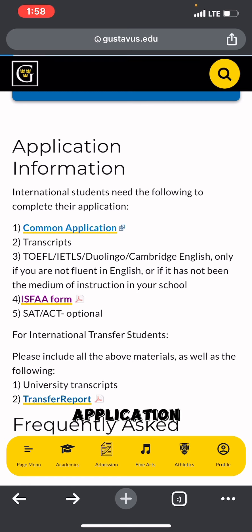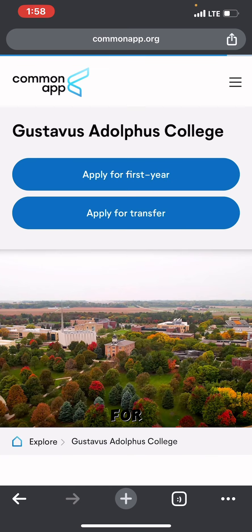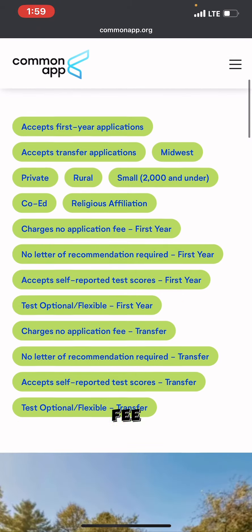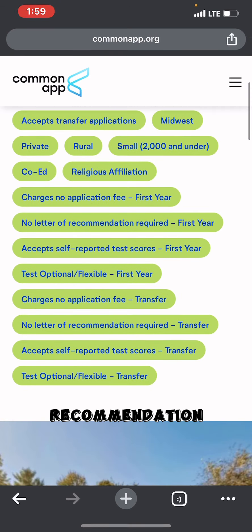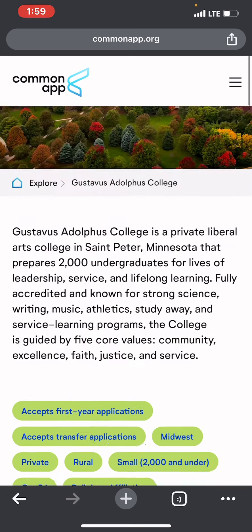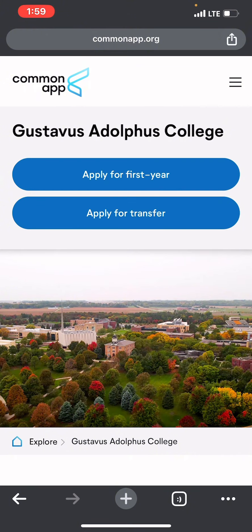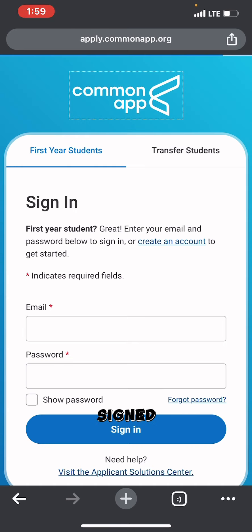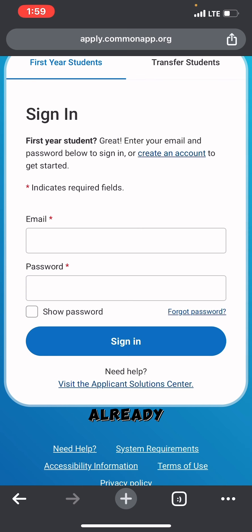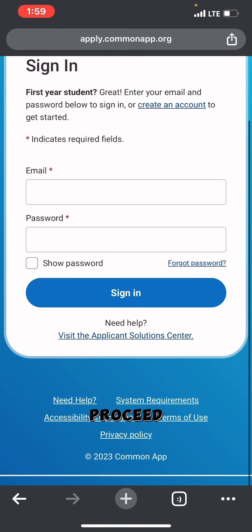The Common Application is free to apply. If you're applying as a first-year student, click First Year; if transferring, click Transfer Student. There is no application fee, no letters of recommendation required, and test submission is flexible. Click on 'Apply for First Year' if that's your situation.